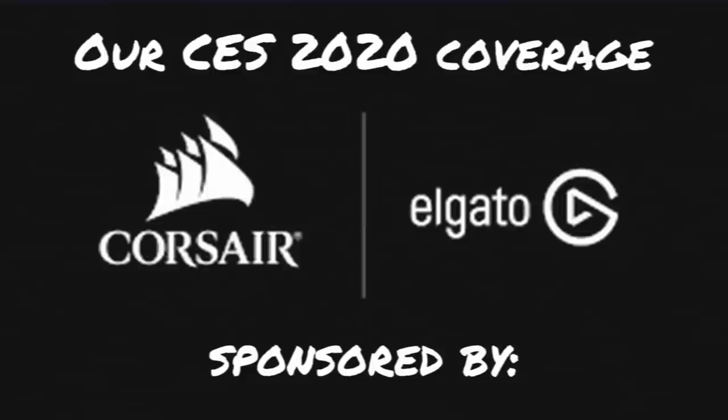I do need to let you guys know that this trip to CES was sponsored by Corsair and Elgato. This is the day before CES, so I can't tell you what they have coming, but they have some really cool announcements that we'll be covering tomorrow, the first day of CES, that I'm very excited to tell you about. Super shout-out to Corsair and Elgato Gaming for sending us to CES.